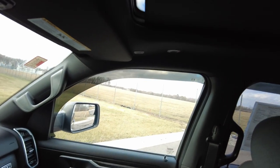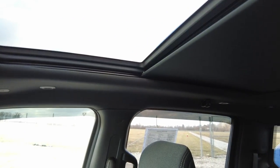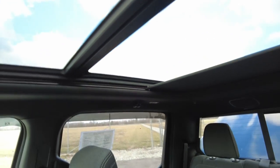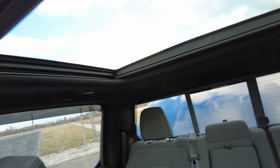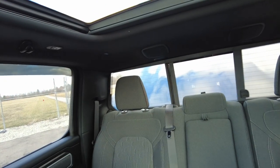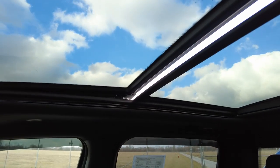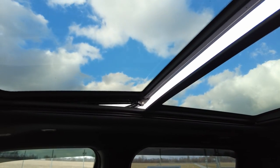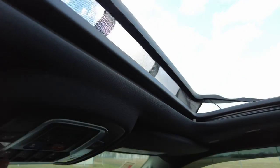It's got the power shade here for that panoramic sunroof — it's going to let a lot of natural light in. It stops right at the line between the opening part and the fixed part. It also has a power rear window — you can tilt it or fully open it, and there's a windscreen that pops up as well. Really nice.